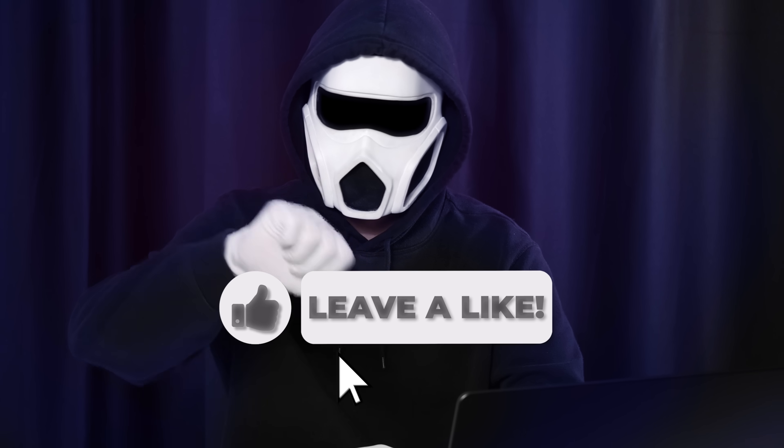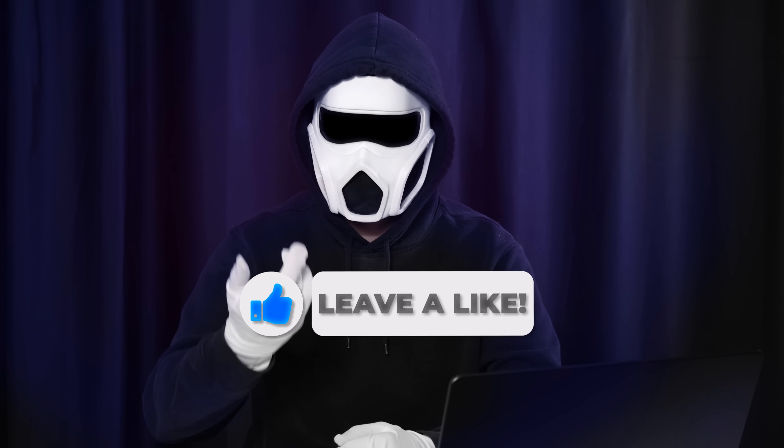Alright, let's finish the video. If you liked the video, don't forget to hit the like button. If not, feel free to dislike. Stay mysterious until the next video. Take care and bye!